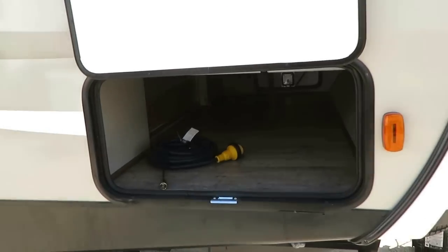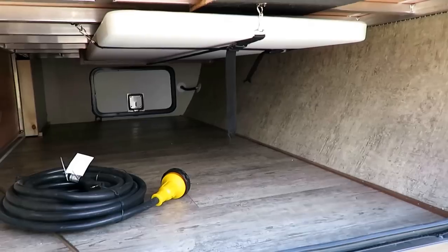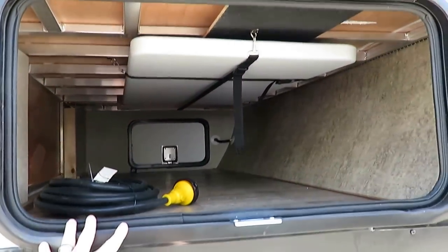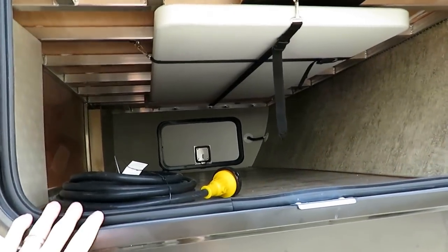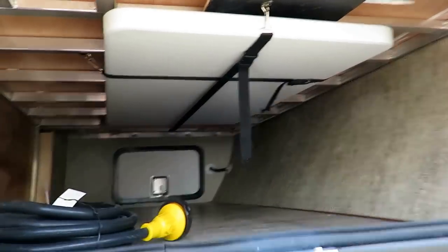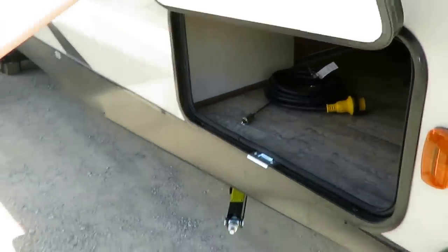I do this all day every day, so I pick up on things that maybe you don't have the opportunity to see. For instance, look in here — we've got a big, wide baggage compartment. You can see my hand for scale. It's a big 30-inch wide baggage door with a wider compartment, so you can actually put big chairs in here. They include an indoor-outdoor picnic table and a big full-length LED light strip in here so you can see through the entire compartment.